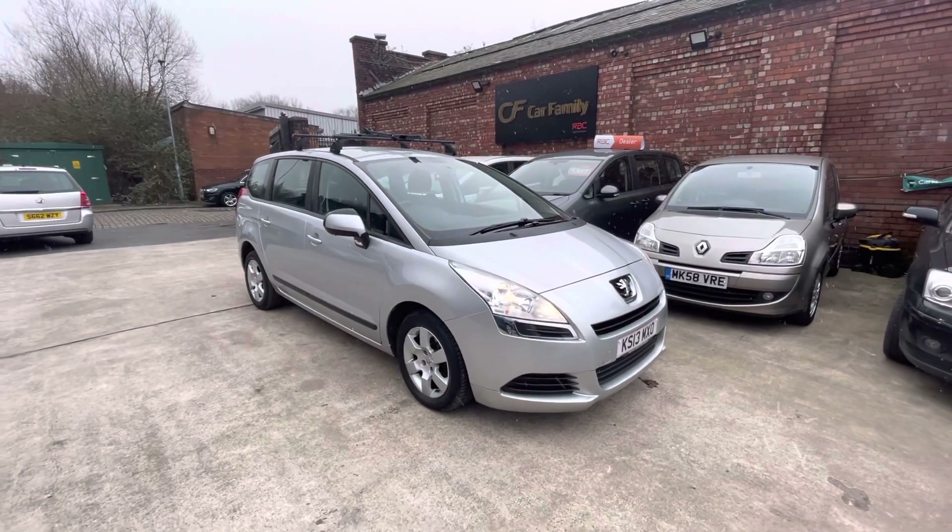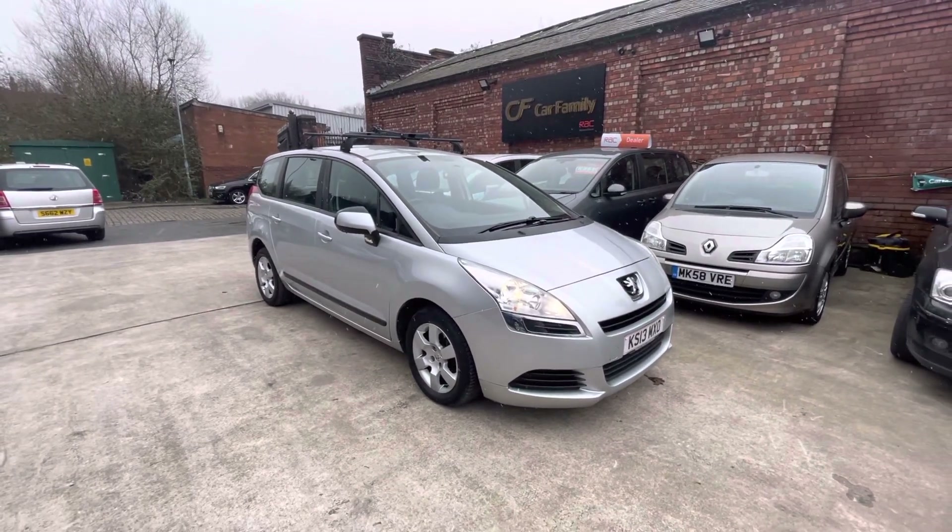it's got the V5C for the car, a 12-month MOT, and a bit of service history as well.